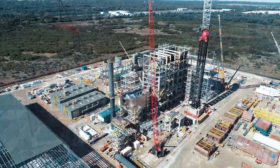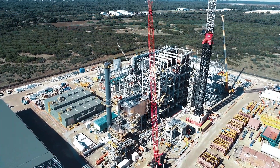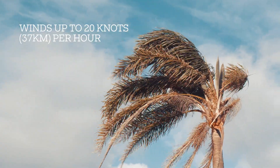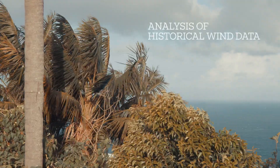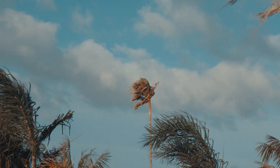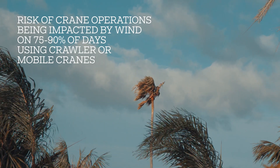modularised pieces, we can add real value back into the project in a number of places and particularly help secure the program. On this particular project, wind was a major issue, so we went off and did an analysis on the wind to make sure that what we were proposing was the right solution. This place was right on the coast and was just so susceptible to a sea breeze that came in every day without fail.